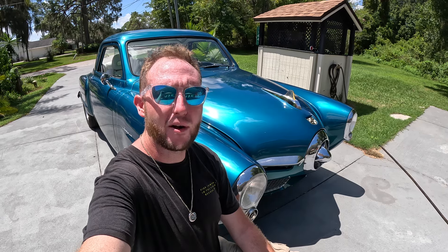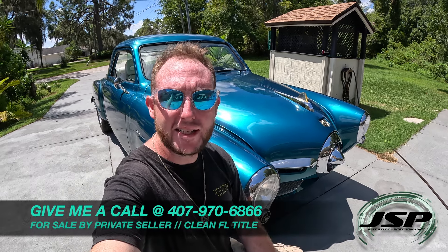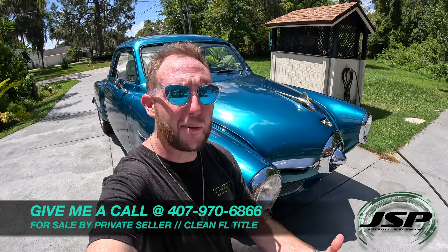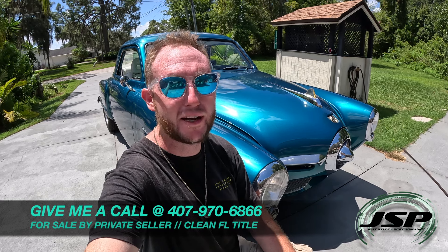If you'd like to learn more about Patty's 1950 Studebaker Champion Starlight vehicle — her husband built it into a beautiful and great-sounding V8 street rod — then give us a call. Our number is 407-970-6866. I'll be glad to take your call, answer all your questions about this Studebaker, and hopefully we can get it delivered to your garage.